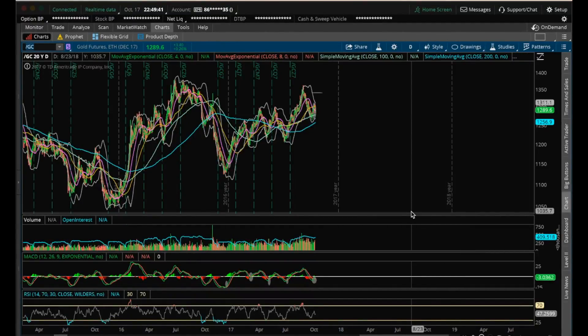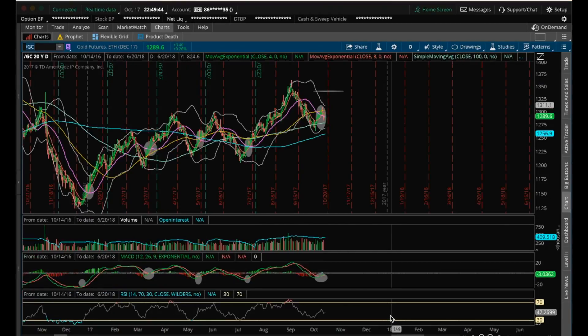Hey guys, this is James with the ChartGuys. It is Tuesday, October 17th. Going to do my nightly video on gold. So gold, the daily.